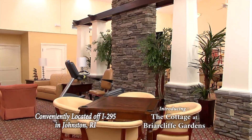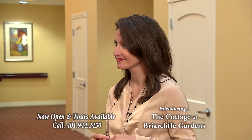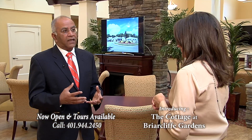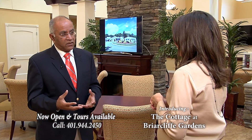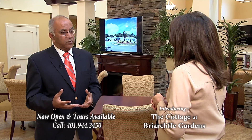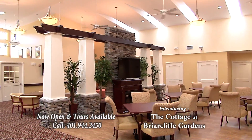When people come to Briarcliff, are there changes in their mood and in their quality of life? A group of Brown University researchers have done a study at Briarcliff Gardens that empirically proves that mood and quality of life has been enhanced for our residents at Briarcliff Gardens by both the environment and the programming that we have here.